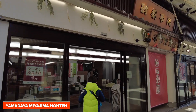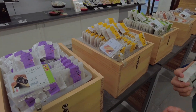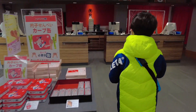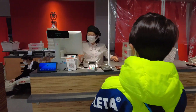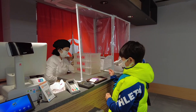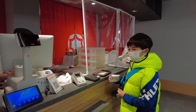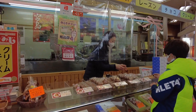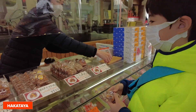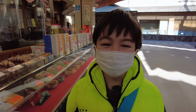Next I visited Yamadaya Miyajima Honten. This shop sells many different flavours but I bought another one filled with red beans. The cream cheese flavour was already sold out at Hakataya but they had many with the red bean filling. I bought Tsuburan Momiji. It was 110 yen.